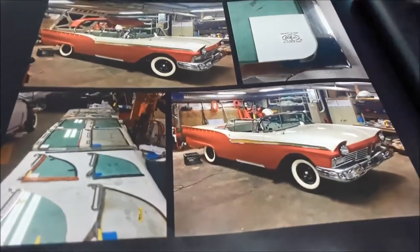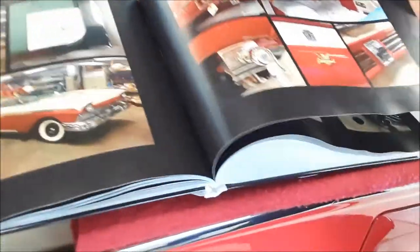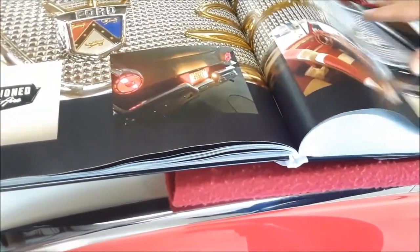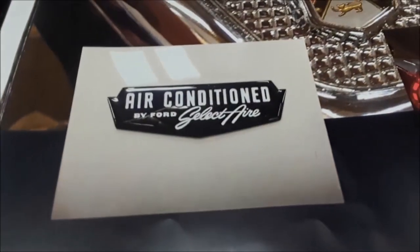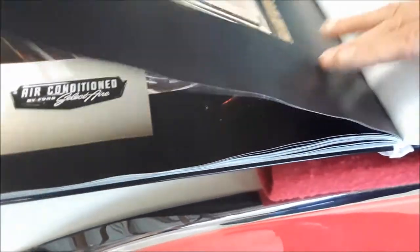All the glass was etched with the Ford script. The dash was assembled. These are your roof slide plates. There's another very unique option for this car — only on the right door. Right down to the step plates.